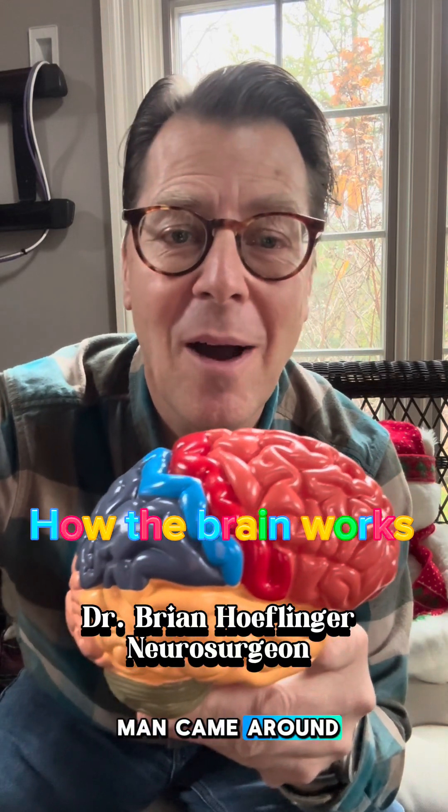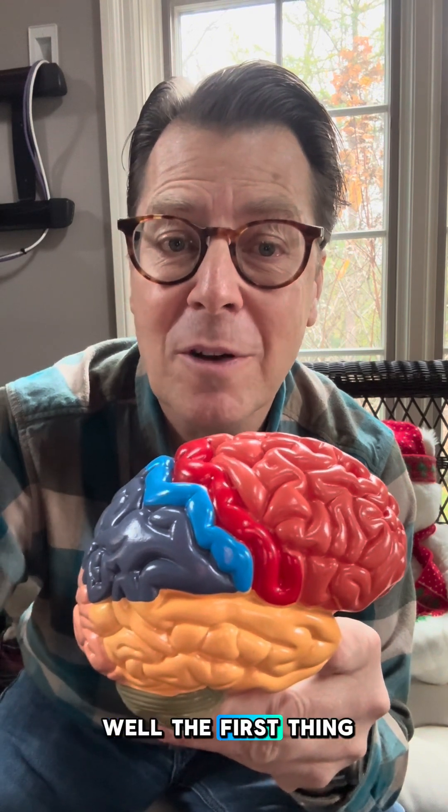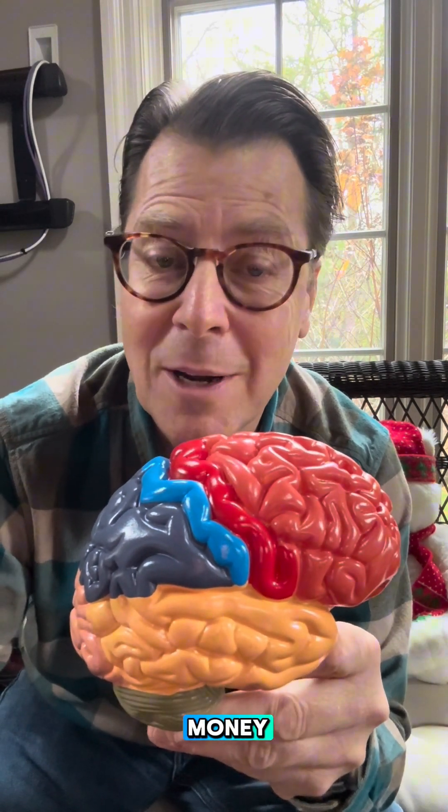What if the ice cream man came around and you wanted to buy an ice cream cone with your own money? Well, the first thing is your frontal lobe is going to help you decide: is it worth using my allowance money, the money I earned, to buy this ice cream cone?